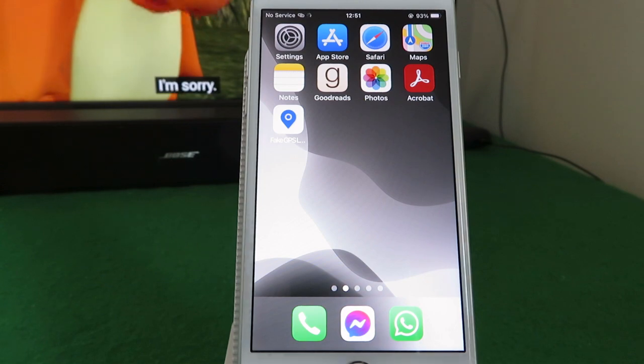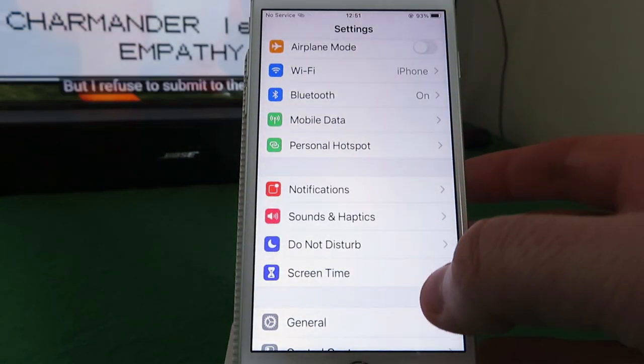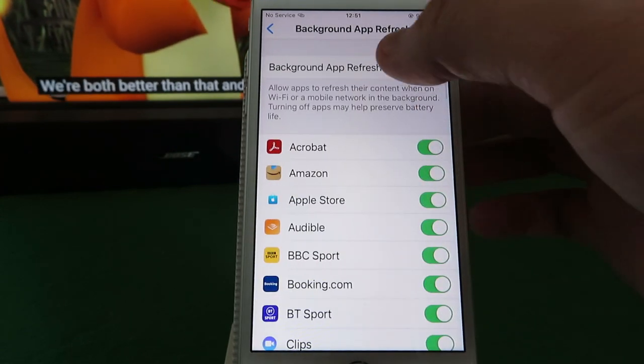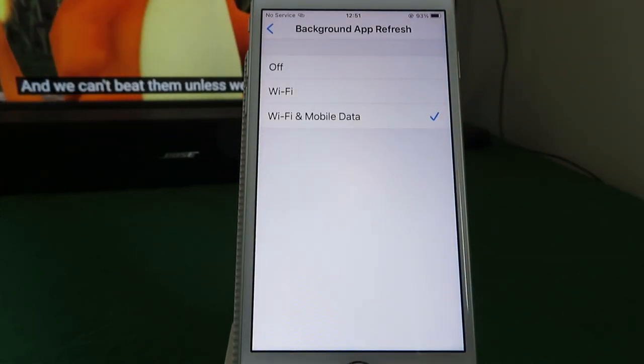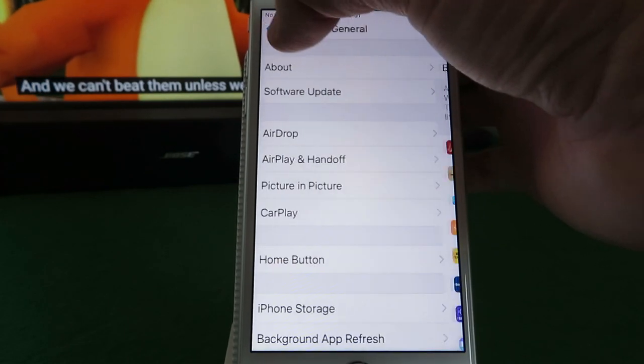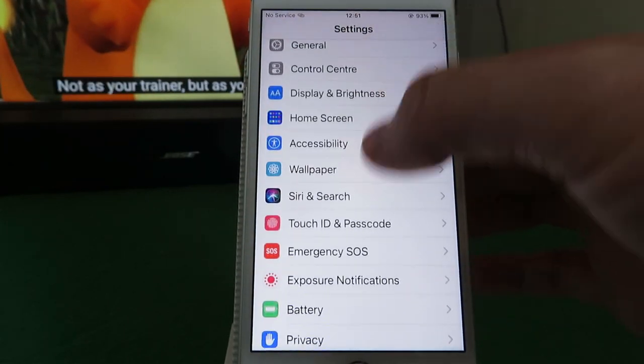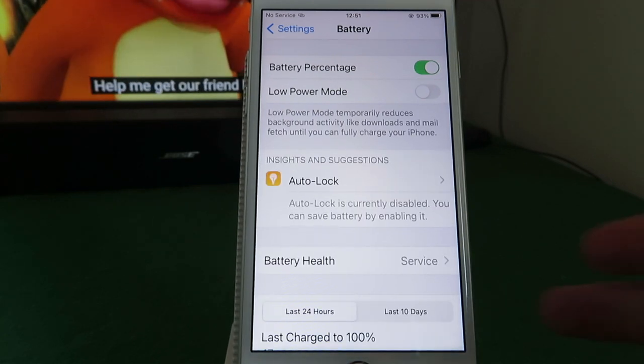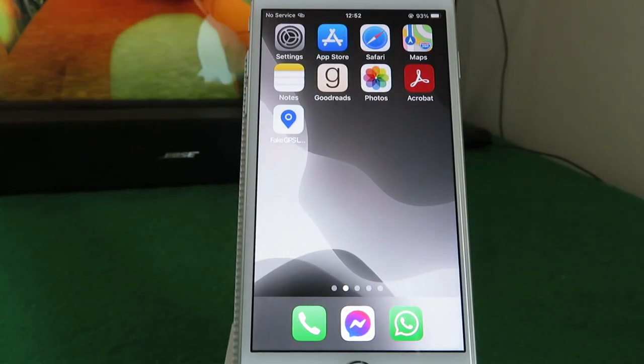To get this on your iPhone, go into Settings, then General, then Background App Refresh, and make sure you've got a tick beside Wi-Fi and Mobile Data. Once that's done, click back into Settings, go down to Battery, and make sure Low Power Mode is switched off.